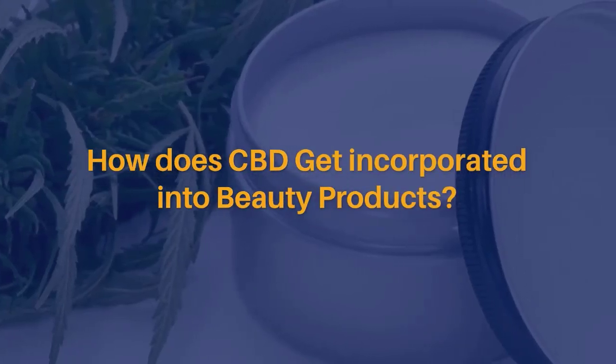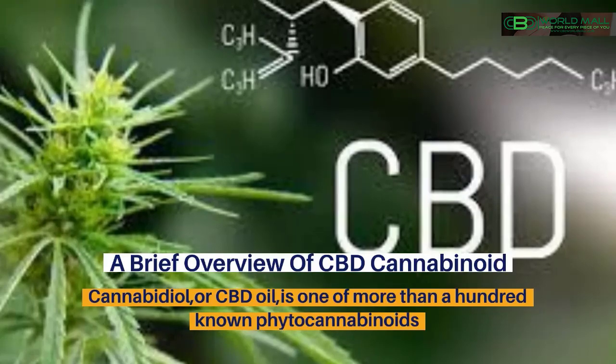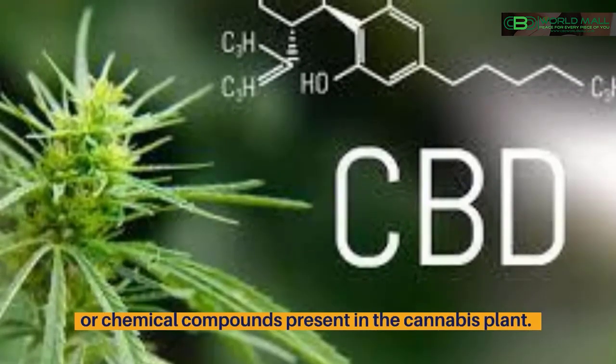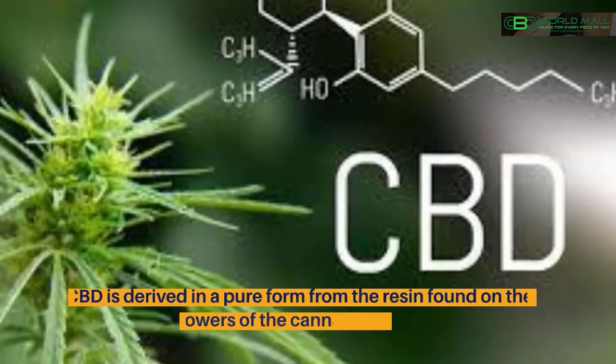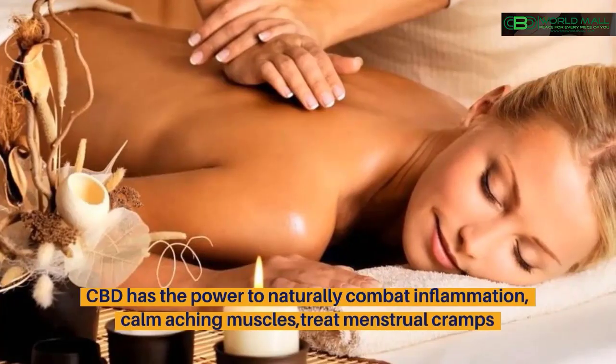How does CBD get incorporated into beauty products? A brief overview of CBD: cannabidiol, or CBD oil, is one of more than 100 known phyto-cannabinoids — chemical compounds present in the cannabis plant. CBD is derived in a pure form from the resin found on the flowers of the cannabis plant.